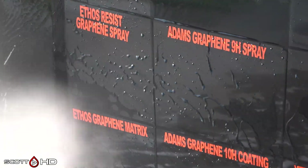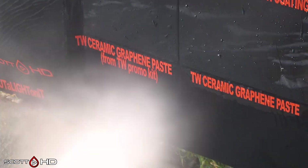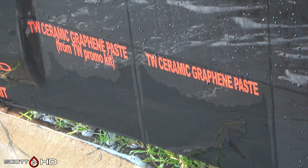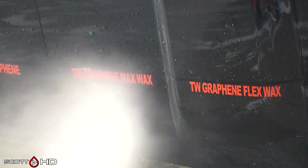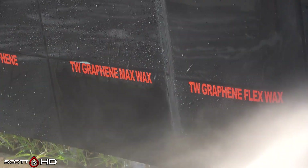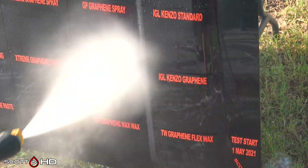Ethos spray versus coating — very similar to Adam's in how it's reacting, all doing just fine. Turtle Wax Graphene paste from the YouTube promo kit and the regular graphene paste — both are extremely weak, leaving them at weak. SPS Graphene, one of the first on the market with graphene coating, has been a few years now and is looking great. Turtle Wax Graphene Max Wax and Flex Wax — Flex Wax definitely looks better than Max Wax. Max Wax is being left at weak; almost failed but there's still a little hydrophobic property remaining.